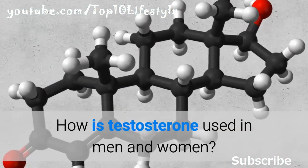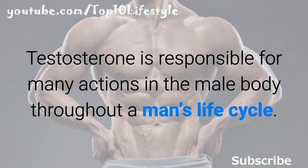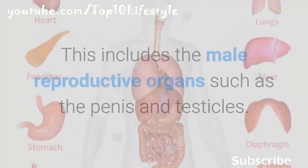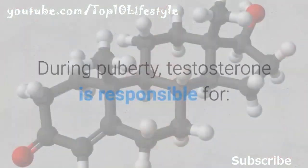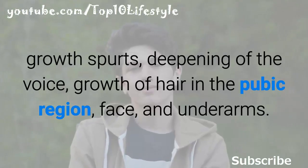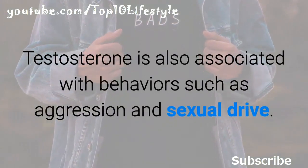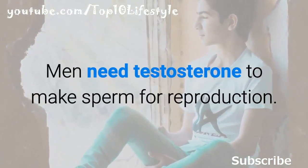Testosterone is responsible for many actions in the male body throughout a man's life cycle. It helps the external and internal organs of a male fetus develop, including the reproductive organs such as the penis and testicles. During puberty, testosterone is responsible for growth spurts, deepening of the voice, and growth of hair in the pubic region, face, and underarms. It is also associated with behaviors such as aggression and sexual drive, and men need testosterone to make sperm for reproduction.